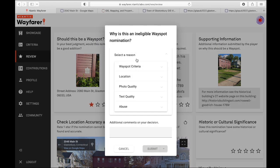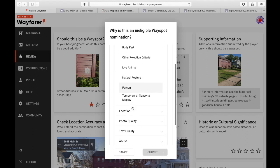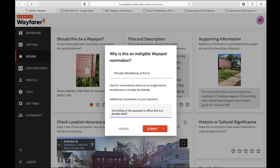So I'm going to give it the wayspot criteria: no location — location, private residence or farm. And then I'm going to say, according to the assessor's office, this is a private residential property.